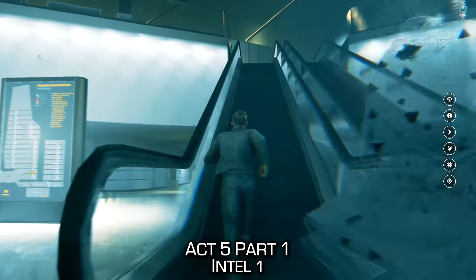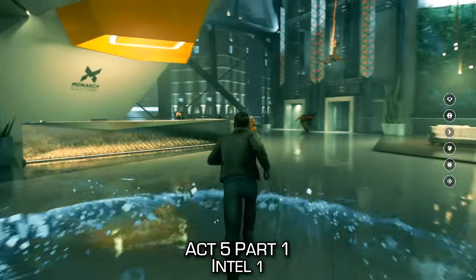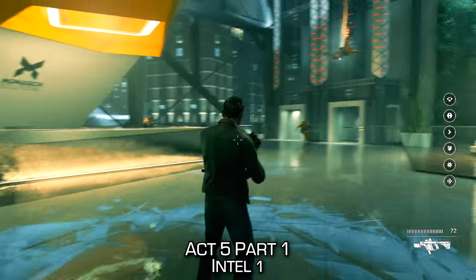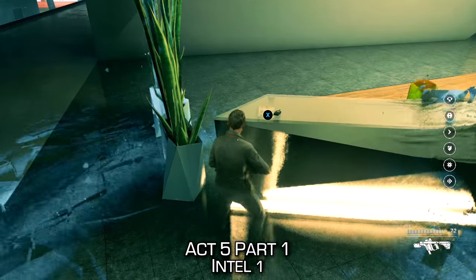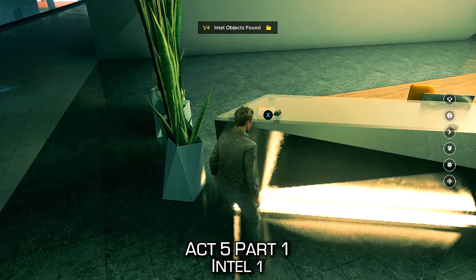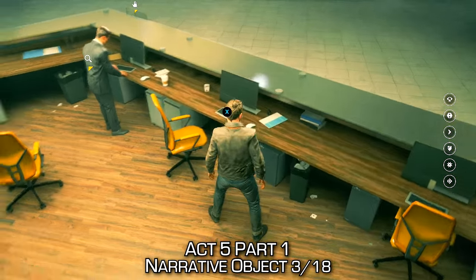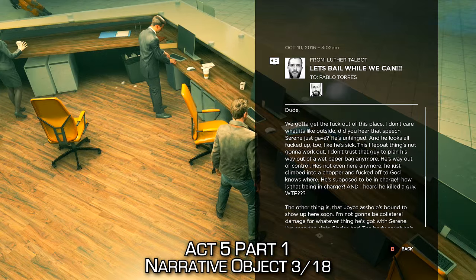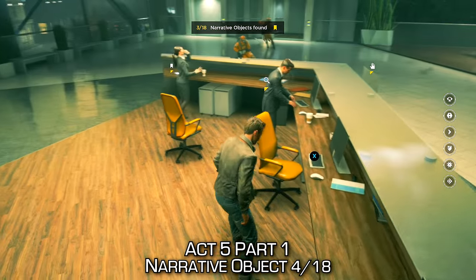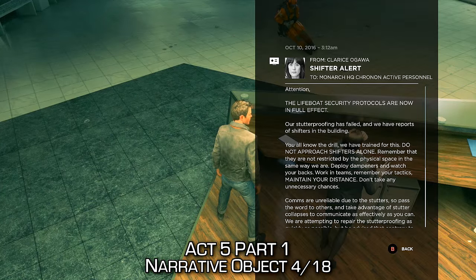We're going to make our way up that escalator, and there is our first of four intel items in this part of the game, as well as two different narrative objects. There's a Monarch radio note, which is one out of four intel. We will unlock all intel items in this chapter, so that's an achievement to look forward to, as well as this email on this computer here. And right next to that, we can find a tablet which does have yet another email.